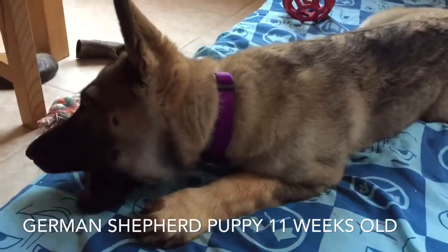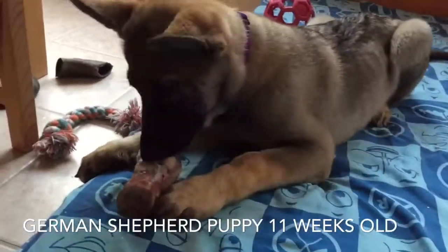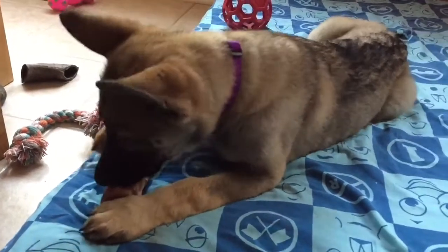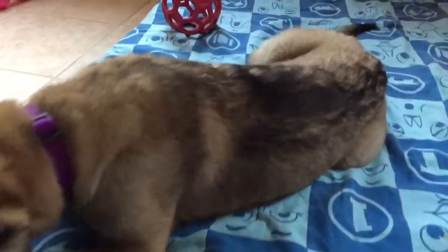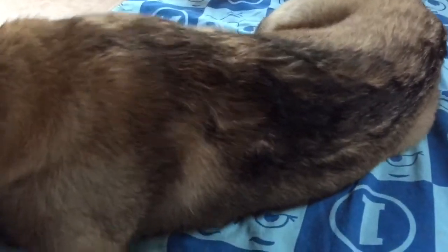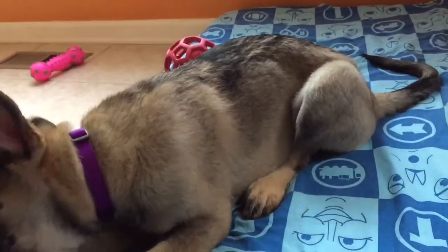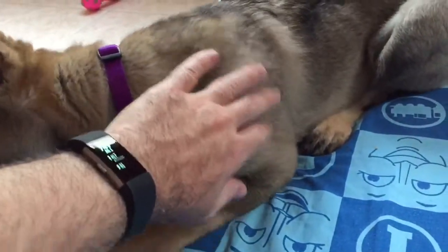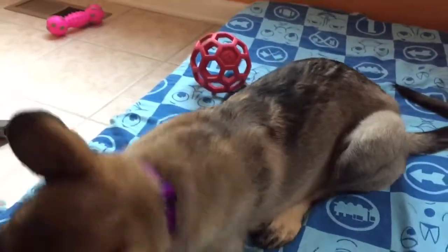Hey everybody, thanks for tuning in. It's another little video with Leia and her growth progress. She seems to be growing every day — German Shepherd puppies grow really fast. She's got this outer coat here; you can see it's black, it's more coarse than the rest of her. That was not there three days ago. Her body was soft and then she started developing a thin black line.